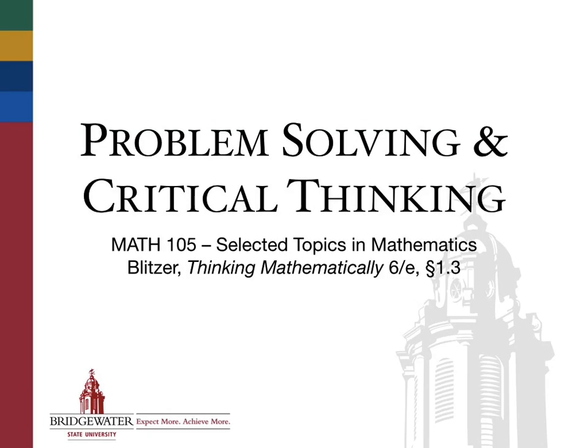Today's class is about the process of problem solving — how we approach a problem by first understanding what the problem is, and then second, coming up with a plan, some way of getting us closer to the solution, and then carrying out that plan, and last but not least, verifying that the solution you came up with actually connects back to the original question.